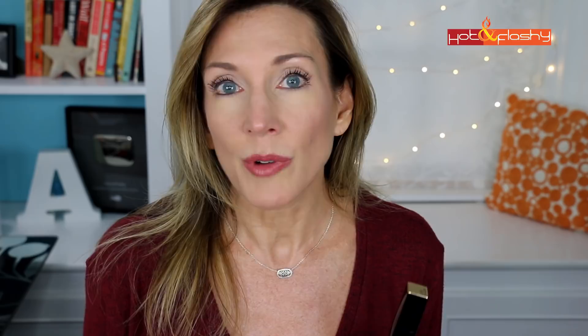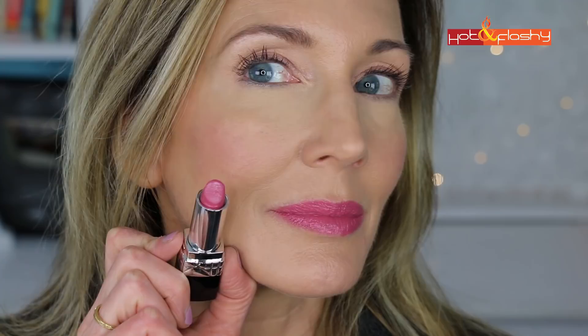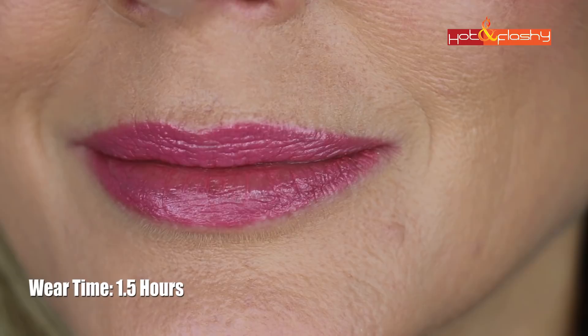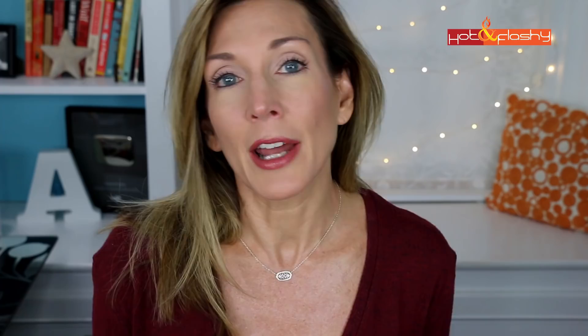Also at the $35 price point is the Christian Dior Rouge Dior Lipstick, which comes in 55 shades and two finishes, claimed to be a cult formula with 16-hour comfortable wear. I got it in shade 361 Rose Baser. It's another creamy but slightly sticky lipstick that applies easily but skips over and clings to dry skin. It gathered in the vertical lip creases right away and settled into the wrinkles above the lips within a couple of hours. The Dior had the shortest wear time of all — it didn't even last through one meal, wore off patchy and unevenly, and started feeling drying around the four-hour mark.